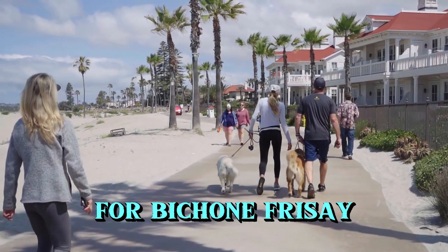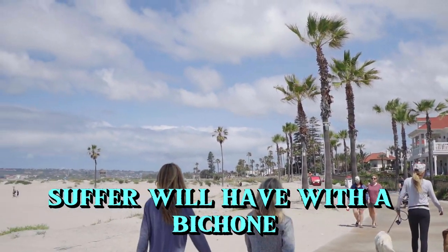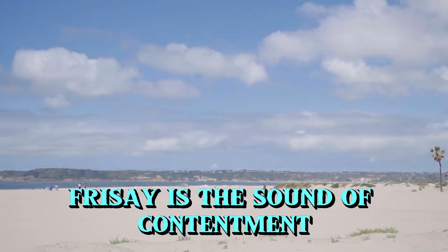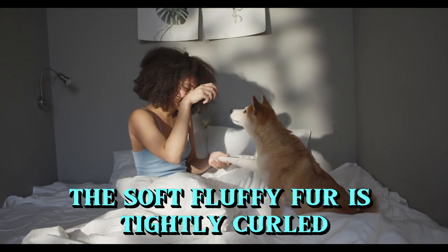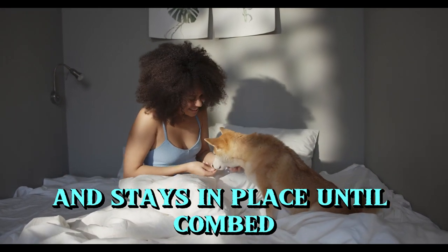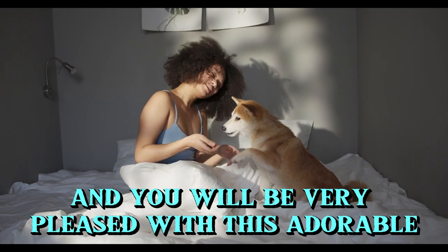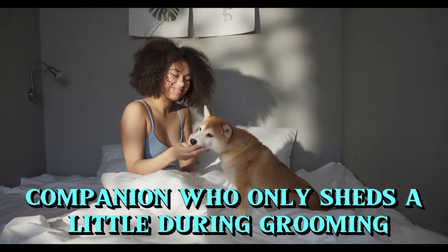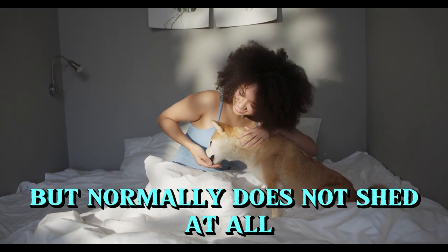4. Bichon Frise. One of the most important commonalities an allergy sufferer will have with a Bichon Frise is the sound of contentment. The soft, fluffy fur is tightly curled and stays in place until combed. You will be very pleased with this adorable companion who only sheds a little during grooming, but normally does not shed at all.